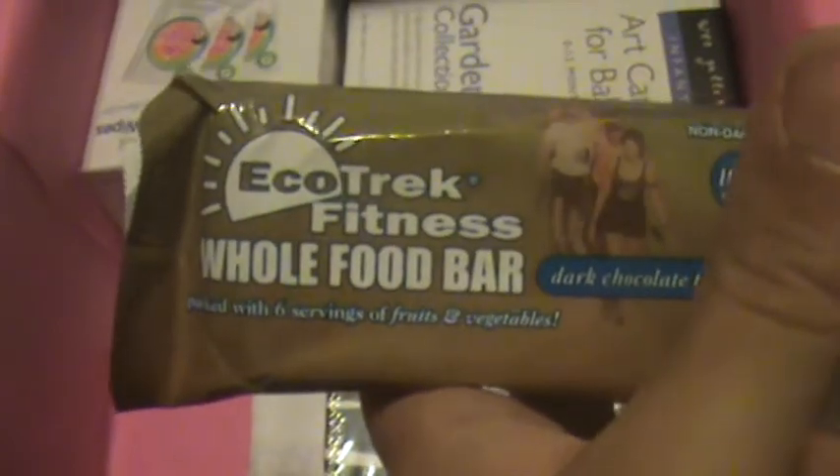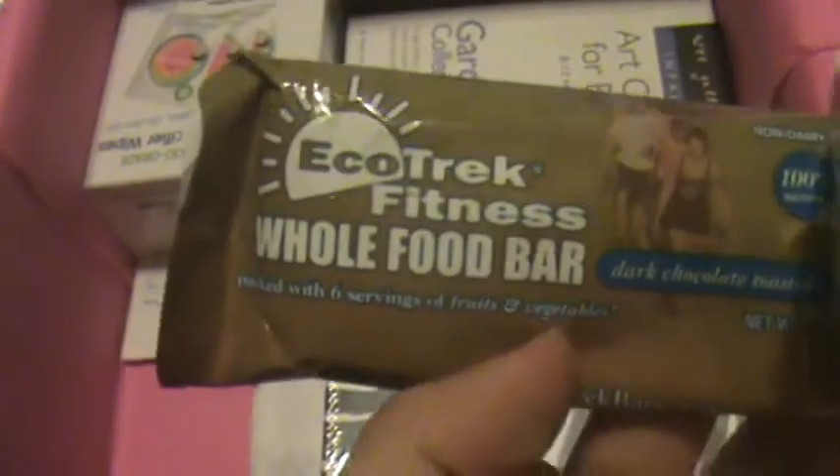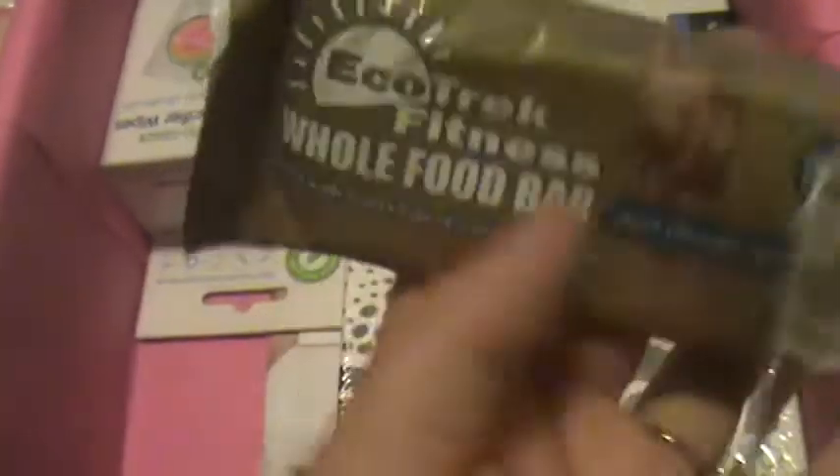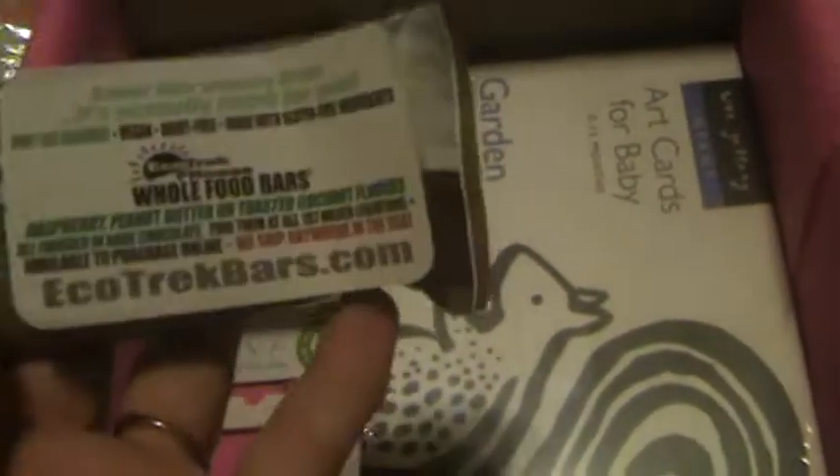I also got some kind of protein bar and these are not my favorite. My son might get these unless they're just for adults. My husband can have these too — he likes protein bars. And there's a coupon here.